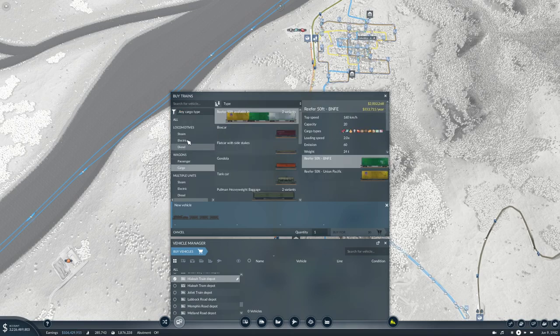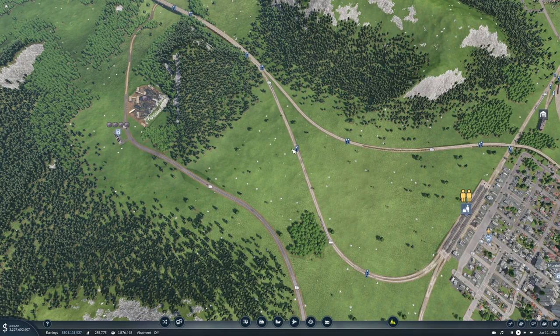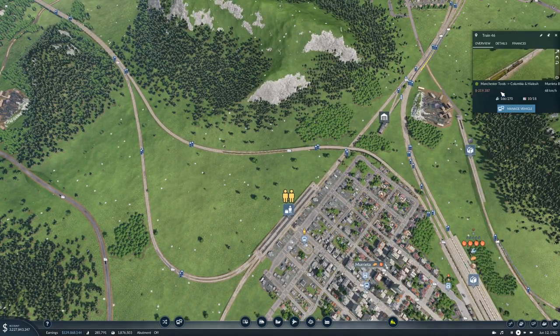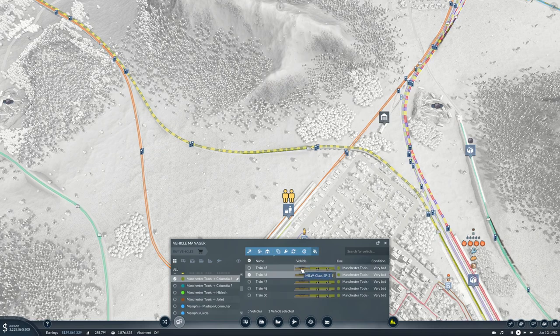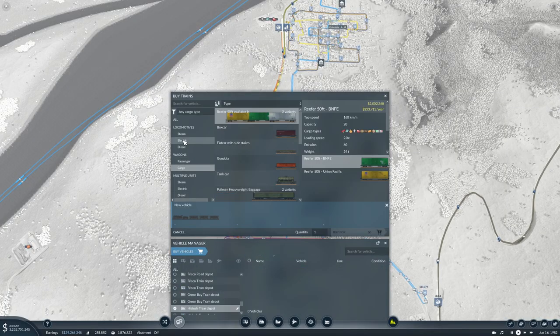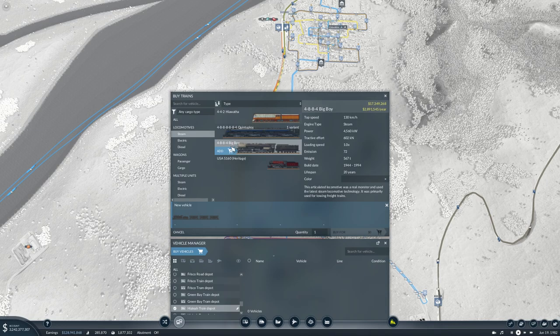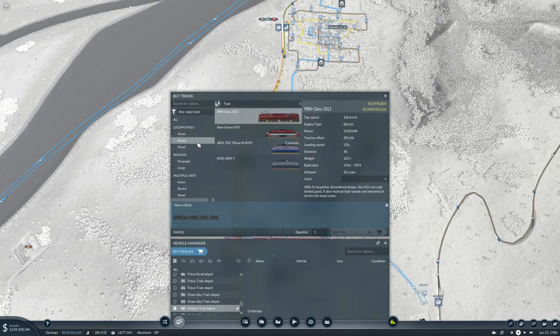Let's say any cargo. What do we have on this cargo line? We have the MILW Class EP2 - okay, that's an electric train and we can't get that anymore. This can go 130 only, 89 to 160, but it doesn't have great tractive effort. This one has better tractive effort so let's add that.